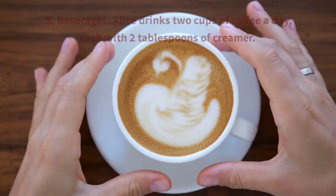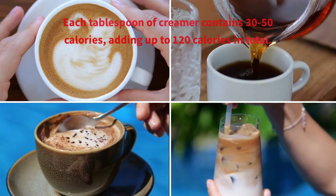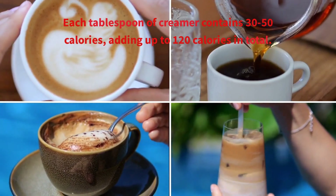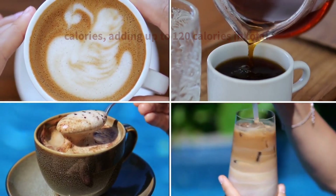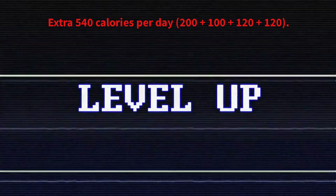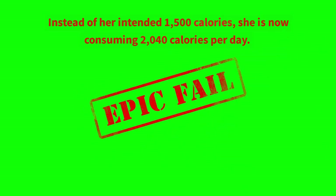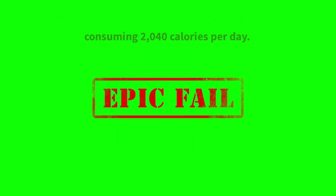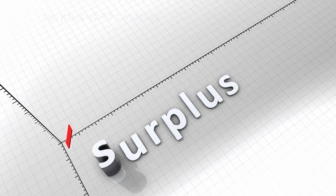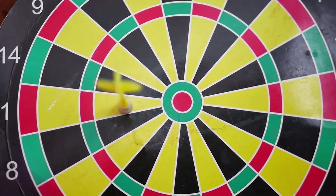Third, beverages: Alice drinks 2 cups of coffee a day, each with 2 tablespoons of creamer. Each tablespoon of creamer contains 30 to 50 calories, adding up to 120 calories in total. With these hidden calories, Alice is unknowingly consuming an extra 540 calories per day (200 plus 100 plus 120 plus 120). Instead of her intended 1500 calories, she is now consuming 2040 calories per day, putting her at a surplus of 40 calories above her maintenance level, meaning she might not lose weight or could even gain weight over time. By not accounting for hidden calories, Alice is inadvertently sabotaging her weight loss goals.